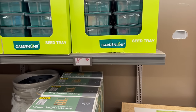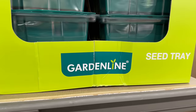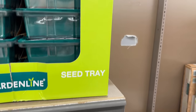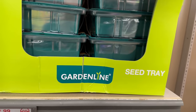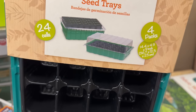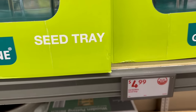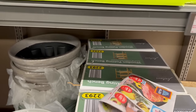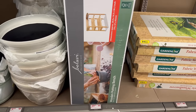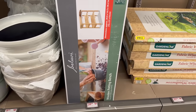Also from Garden Line — you have these seed trays for only $4.99. They are actually really nice — pretty big. You get 24 cells, four packs, and it comes with a lid. That is awesome. I can't wait to do more gardening; it's starting to be a fun thing to do.